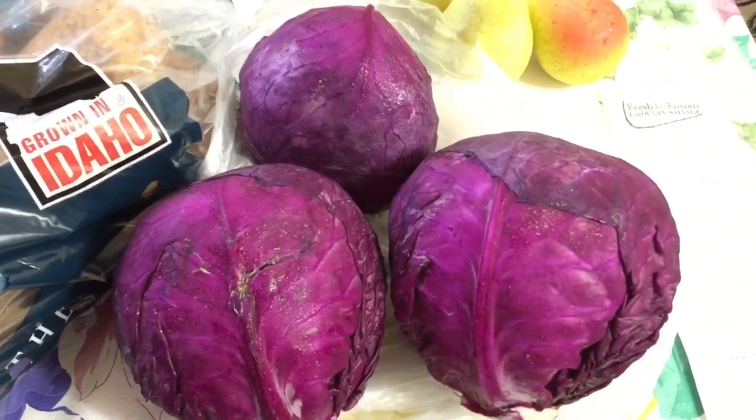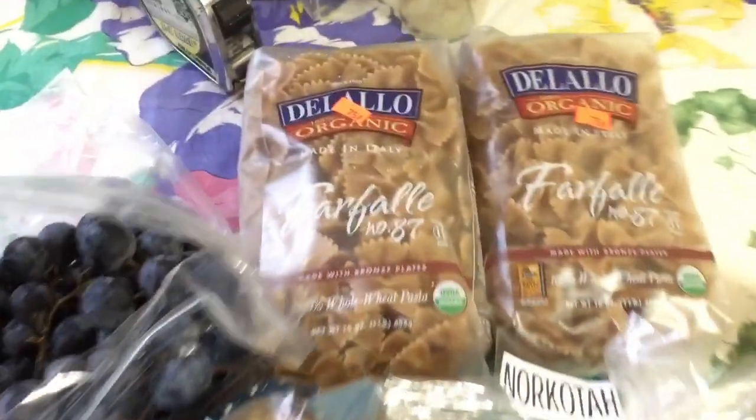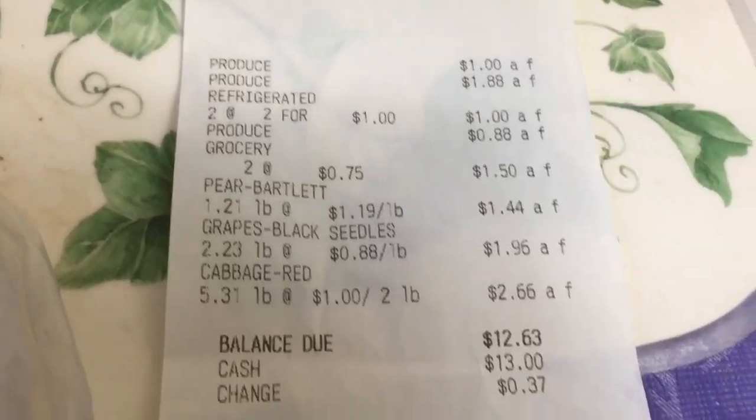What's up y'all, it's Red Pill Vegan here under the streetlights. What I'm going to show you in this video is how to save money on groceries. We're gonna roll some footage of a market haul I did earlier today, and I'm gonna give you my tip on how to save the most amount on groceries in your city.